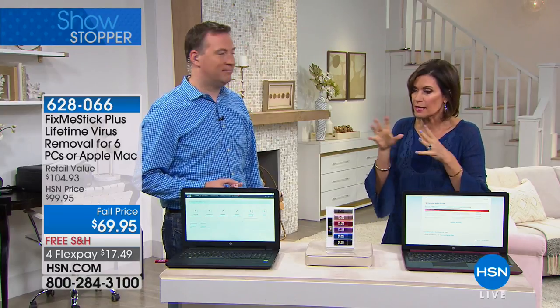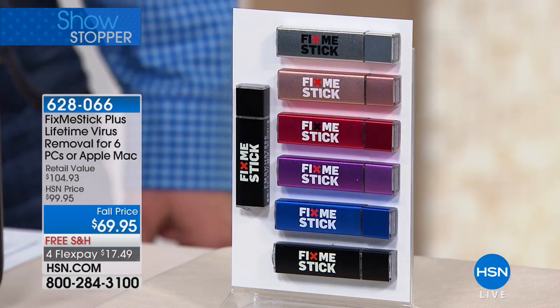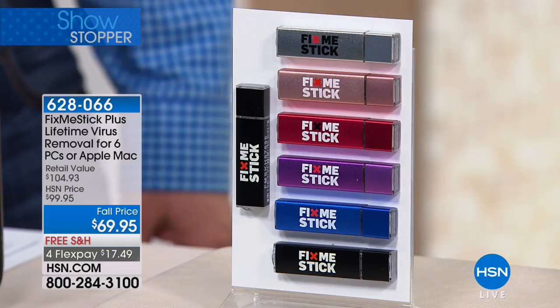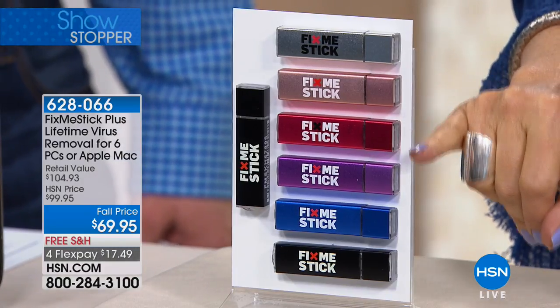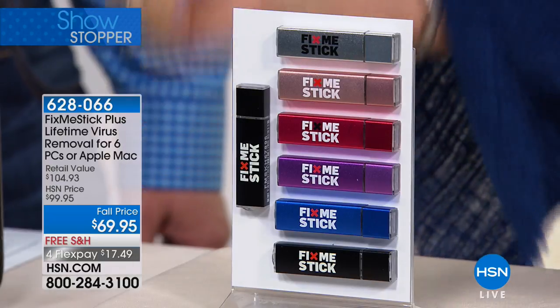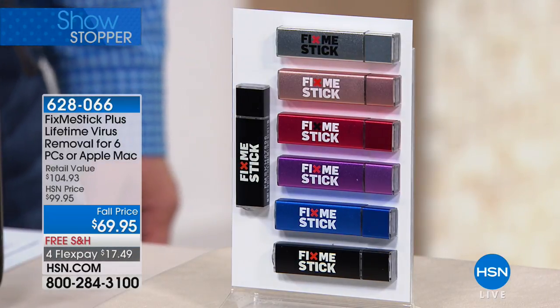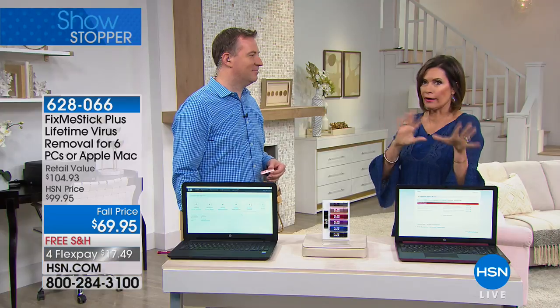This is truly the best value we've ever offered because it works on both Mac and PC — that's an 'and' now, not an 'or.' Available in silver, pink, red, purple, blue, and black. Everyone gets a black, then you choose one additional color. It's $69.95 with free shipping on flex payments. Of the 280,000 Fix Me Sticks sold in the past, some were for Mac, some for PC — now one covers both.